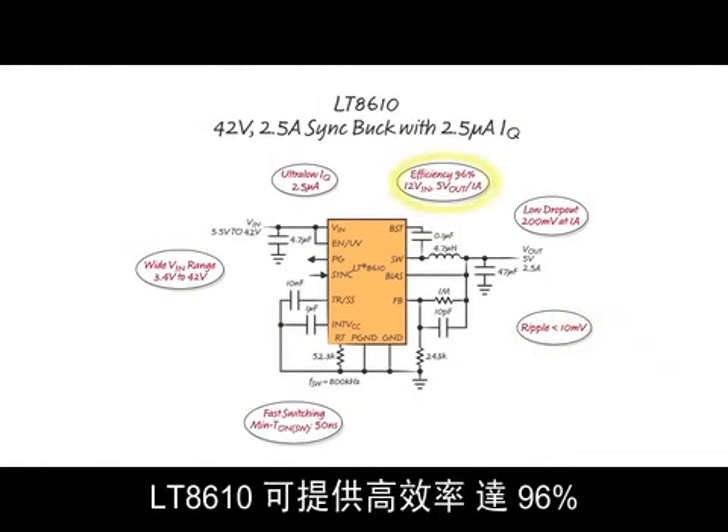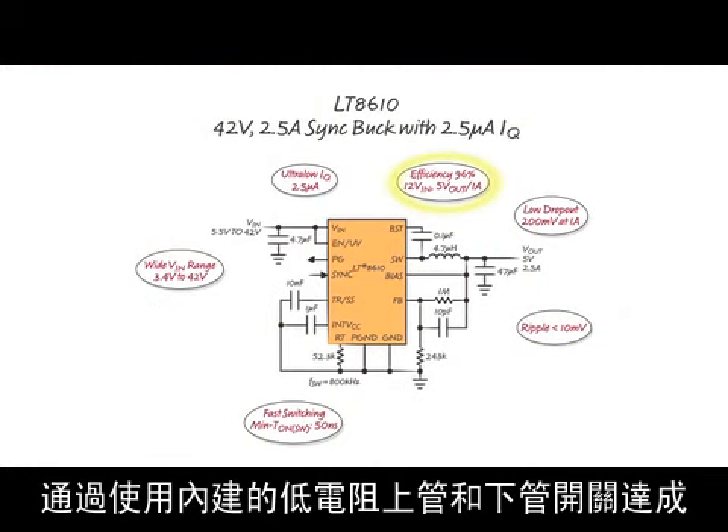The LT8610 offers high efficiency, up to 96%, through the use of integrated low-resistance top and bottom switches.